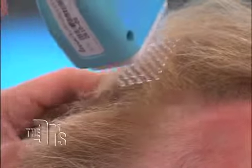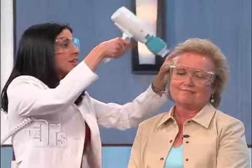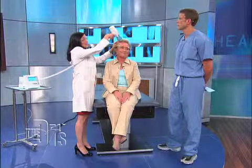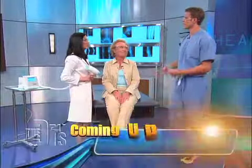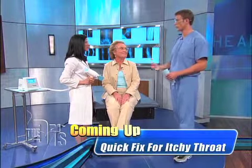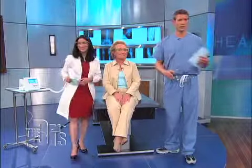For psoriasis, which can be an incredibly tough disease, that's actually really rapid. It typically takes several months to provide sustained clearance. And while psoriasis will never completely go away, this really will help prevent all that cell turnover. Someone like Nancy could benefit from this — and we also have a member of our audience, Lauren, who's been through these treatments.